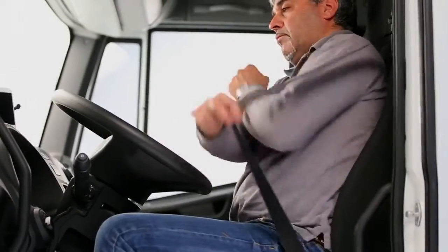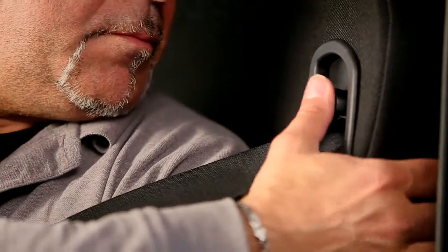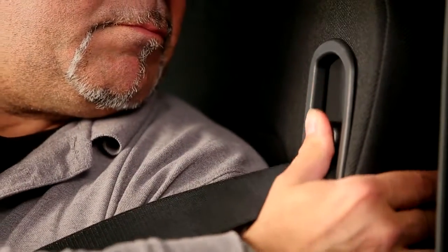The new ergonomic seats include integrated seat belts. In some versions, these can be adjusted for height by means of a slider mechanism.